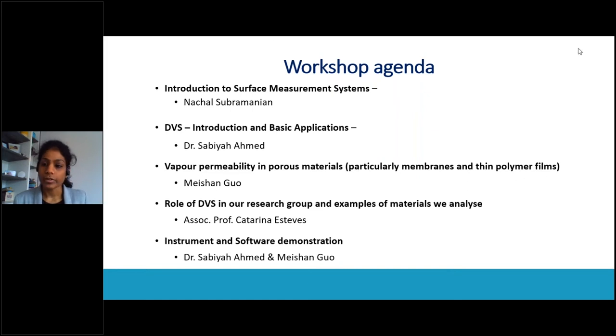A little introduction to Surface Measurement Systems as a company. We are a UK-based company and the world leaders in sorption science. The company has been around for more than 30 years. SMS develops and engineers innovative experimental techniques and instrumentation for physical chemical characterization of complex solids. We specialize in mainly two techniques: dynamic vapor sorption and inverse gas chromatography. Today in this workshop, you're going to learn all about the DVS technology for polymer characterization.